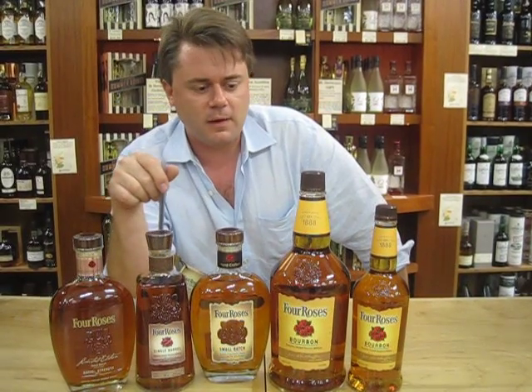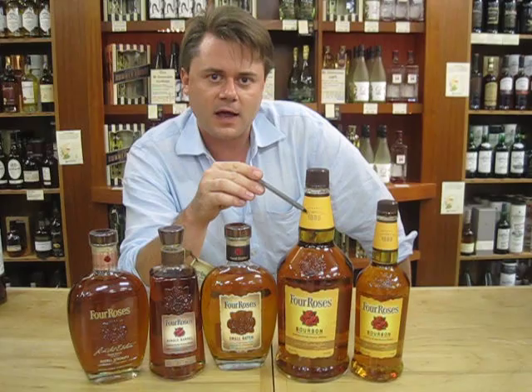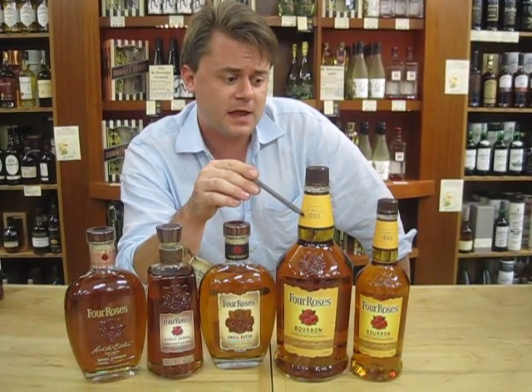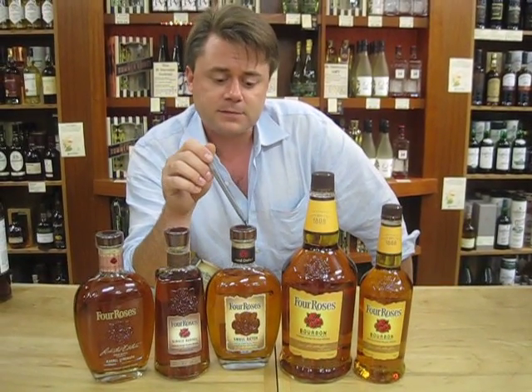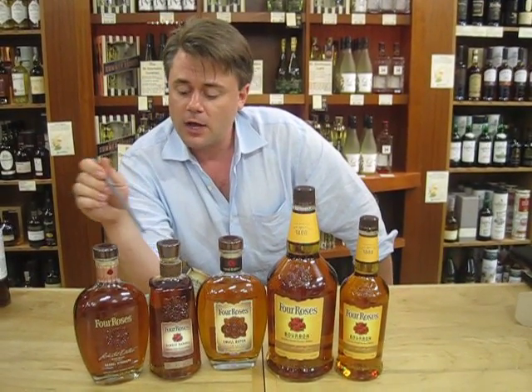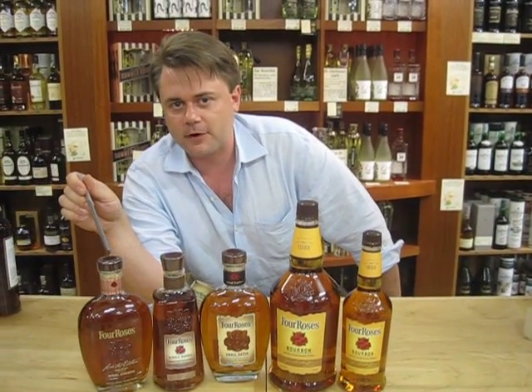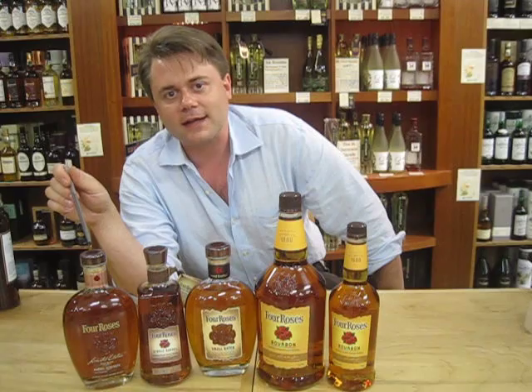So the takeaways from the Four Roses talk here: they use ten different bourbon recipes to make the Four Roses yellow label. The small batch has four different recipes. Single barrel is just that — it comes from one single barrel. And the limited edition is a crème de la crème blend of three different barrels, bottled at cask strength.